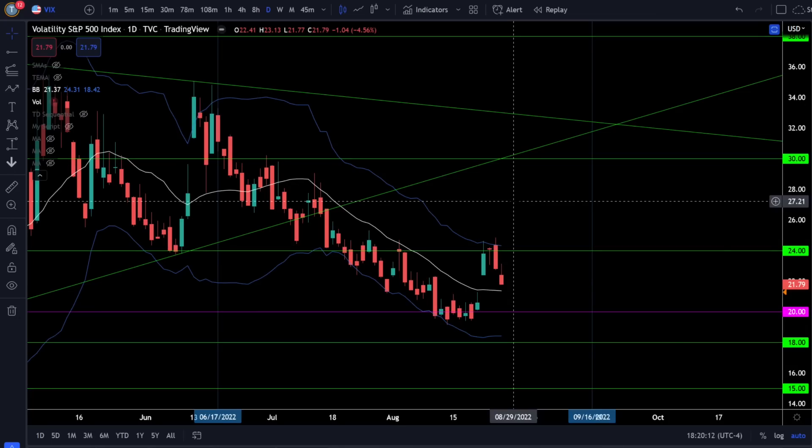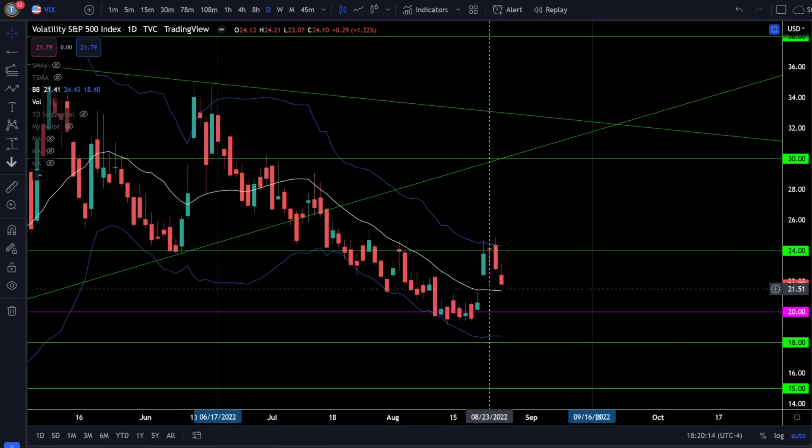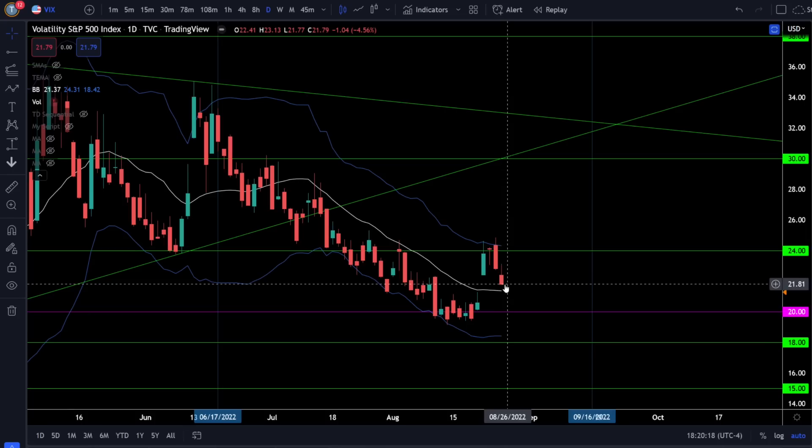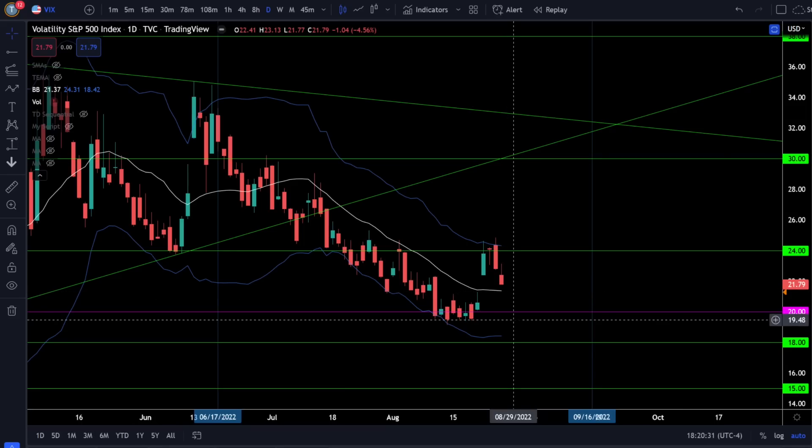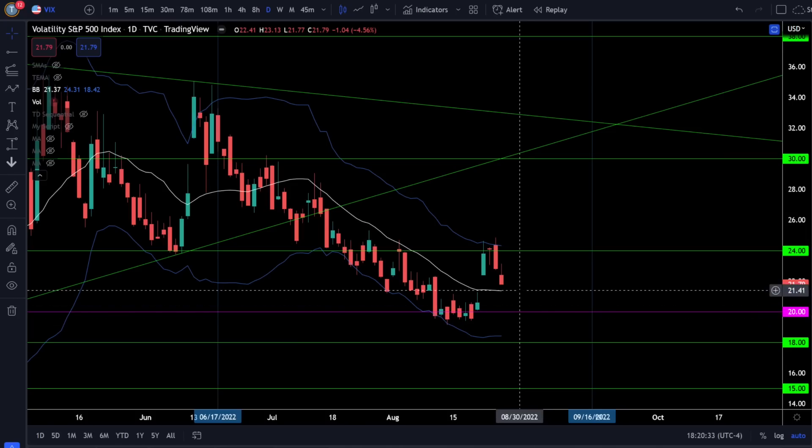On the VIX we were down 4.56% and the VIX is now extremely close to filling the gap below, which will likely give us just enough energy to fully close the gap in SPY and the triple Qs. Once that gap fills, if we continue to see the VIX crush below 20, that's your sign to get more risk on and stay bullish. But if we close the gap and bounce back over 24, that's going to be an instant sign to get more risk off.